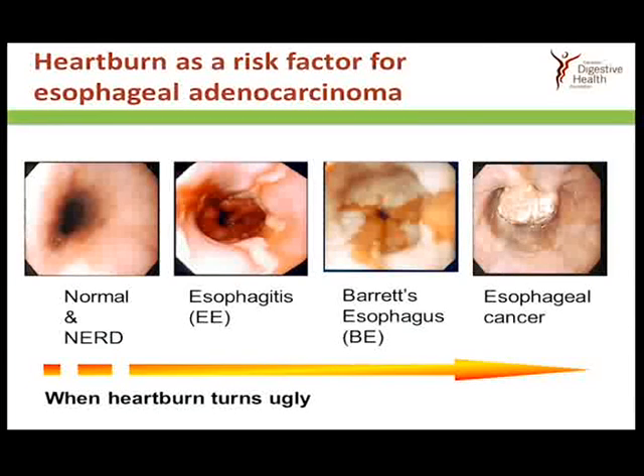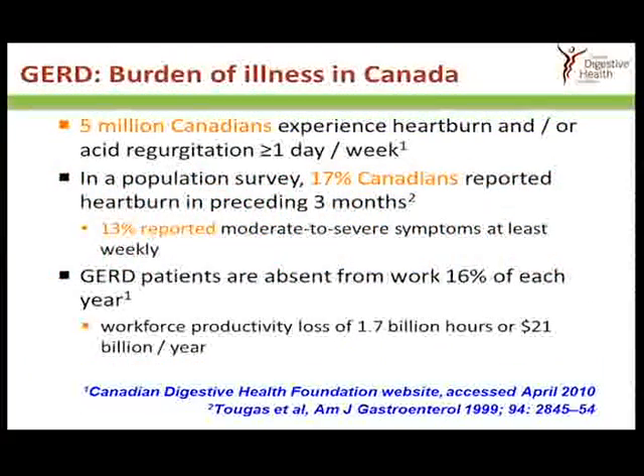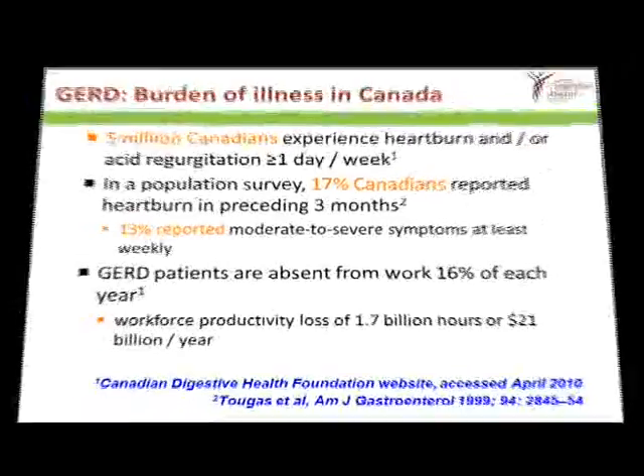The good news is that the absolute rate of esophageal cancer in Canada is quite low, but it is increasing at a rate that causes concern, so specialists do pay attention to it. Some 5 million Canadians experience heartburn and/or acid regurgitation more than one day per week. In a population survey, 17% of Canadians reported heartburn in the previous three months, and 13% reported moderate to severe symptoms at least weekly. GERD patients are absent from work something like 16% of the working year, with a workforce productivity loss of 1.7 billion hours — equivalent to $21 billion a year.